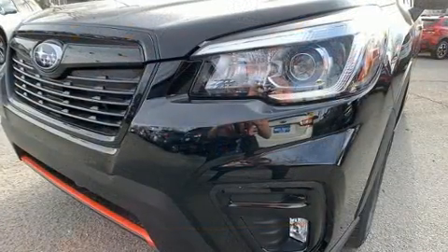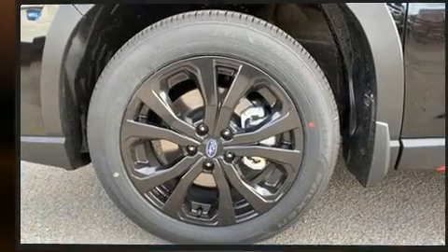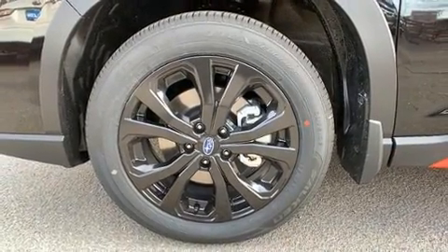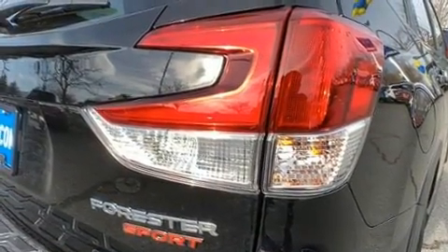A premium sound system drives nine speakers, providing you and your passengers a sensational audio experience. Subaru also prioritized safety and security.